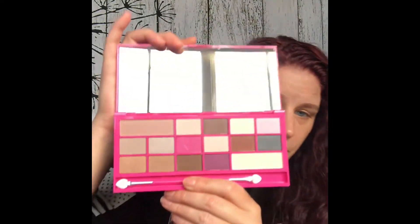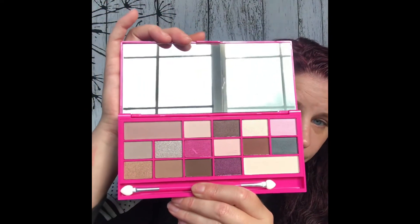Makeup Revolution had this palette called Chocolate Love, and it is a chocolate bar eyeshadow palette. It was $7.50 — this is my first time opening it up and seeing it. There's the colors. I'm digging that; I'm going to have a lot of fun with this palette. It has 16 shades in there for $7.50.